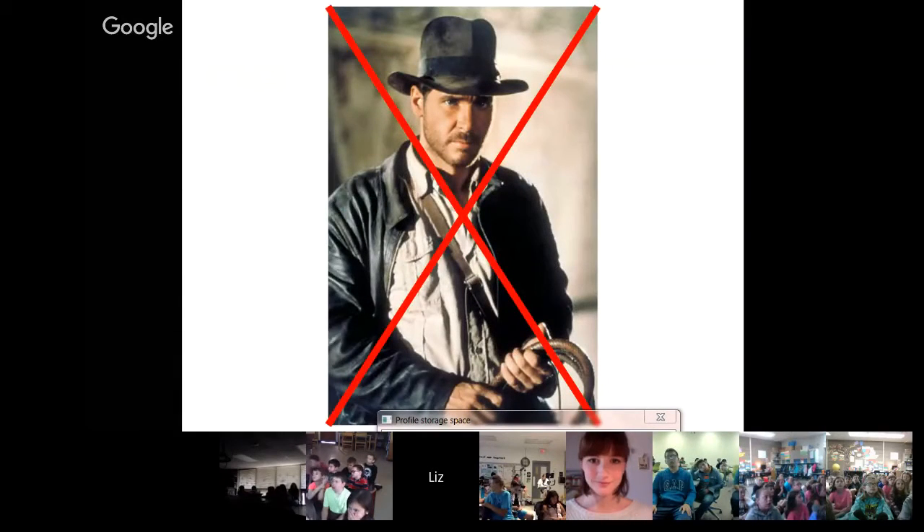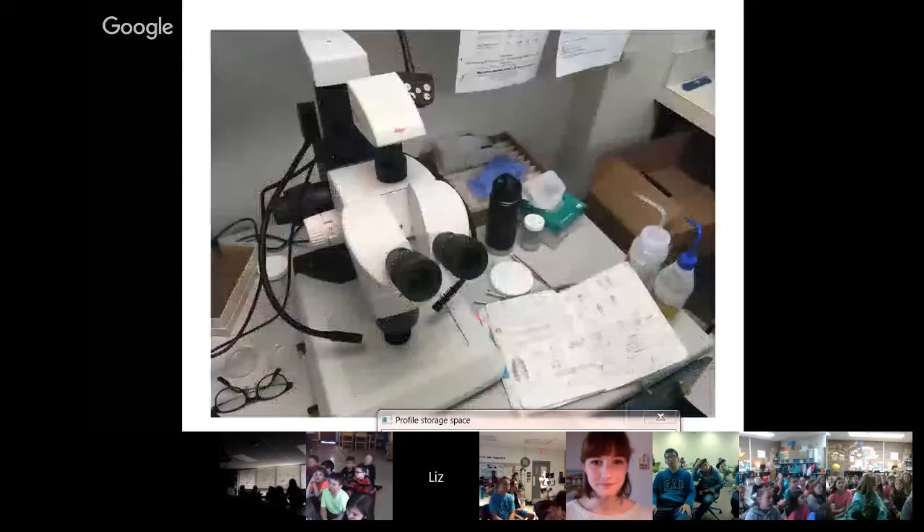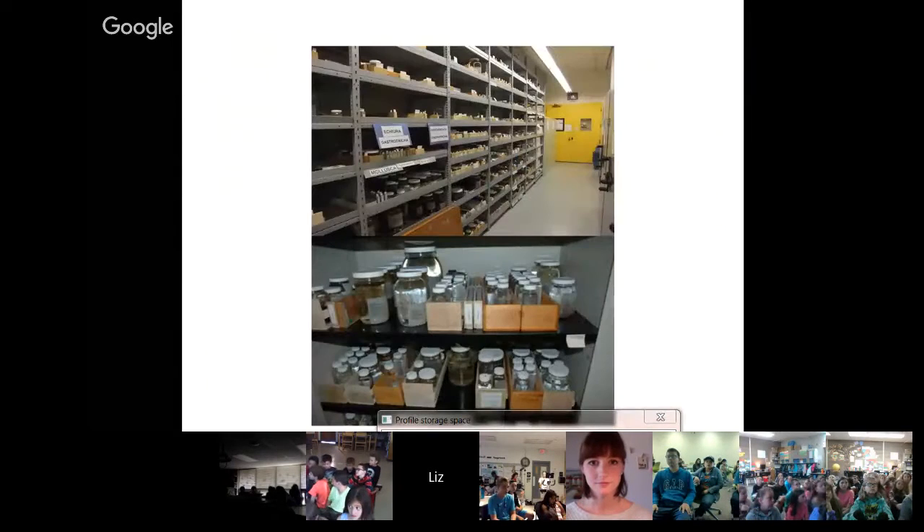I am a museum curator — not the exciting movie kind, but a lot more friendly. Here we are out in the field; that's me on the left. I work a lot on a microscope because a lot of the animals I study are very, very small. At the museum we have collections of the animals I study, and I keep them in jars in ethanol. This is what a museum collection looks like.